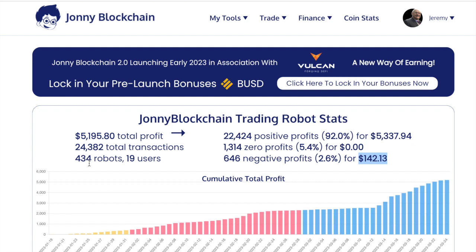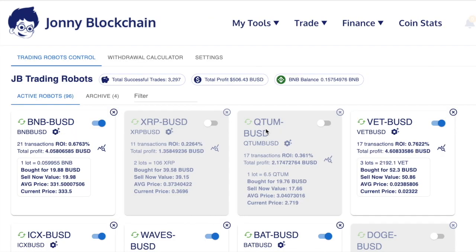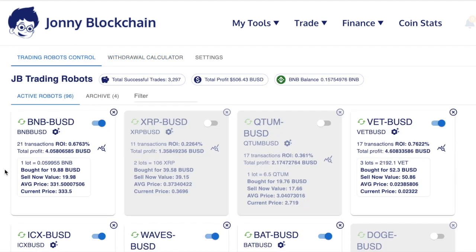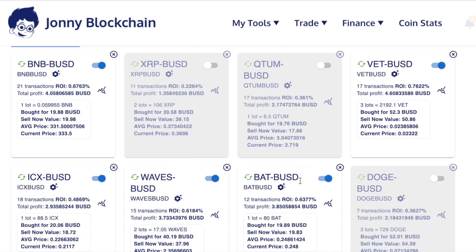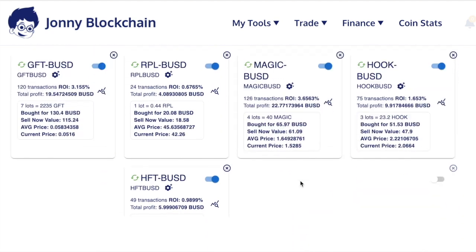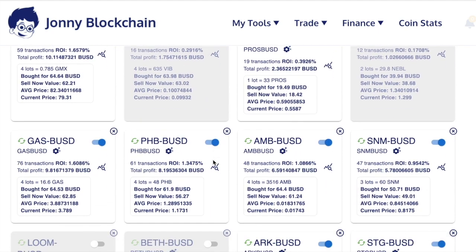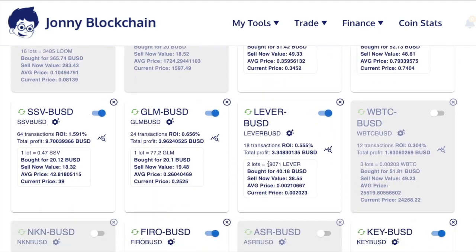Before I tell you some of the other benefits of using Johnny Blockchain, I want to show you some of the users' accounts that are actually using this trading robot right now. Let's have a look at this user's account and see what he's earned. He's earned $506 since he started his robots. This is the very first robot he set up — he's got all these robots, some of them switched off, but all of these robots have earned this user a passive income.